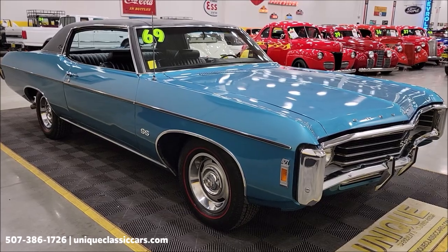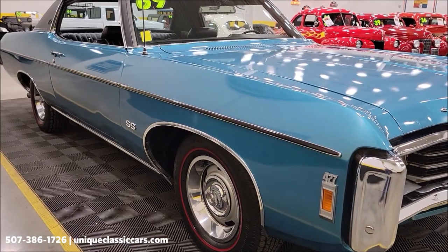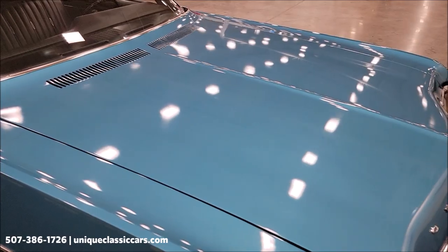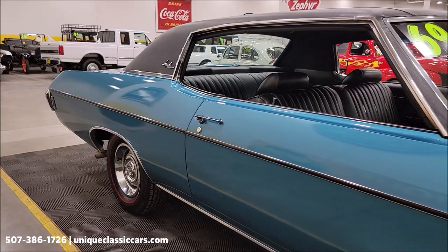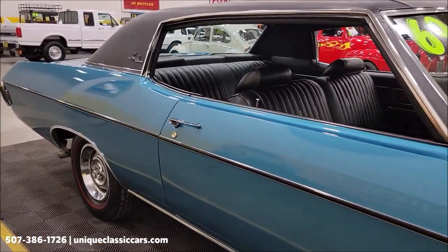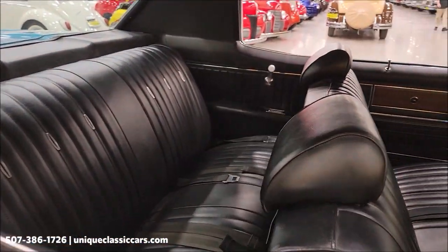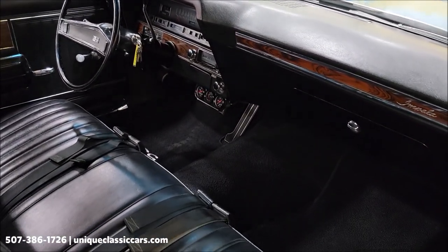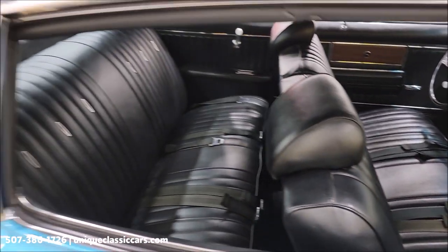UniqueClassicCars.com — click on the link down below this video in the description; it's going to take you right there. Of course you can call us at 507-386-1726. The paint does show well, and this car will look as good in person as it does in the pictures and videos. There are also receipts for some service work done on the brakes approximately 4,000 miles ago — master cylinder, front disc pads, front hoses, and proportioning valve — so there was some recent brake work done.